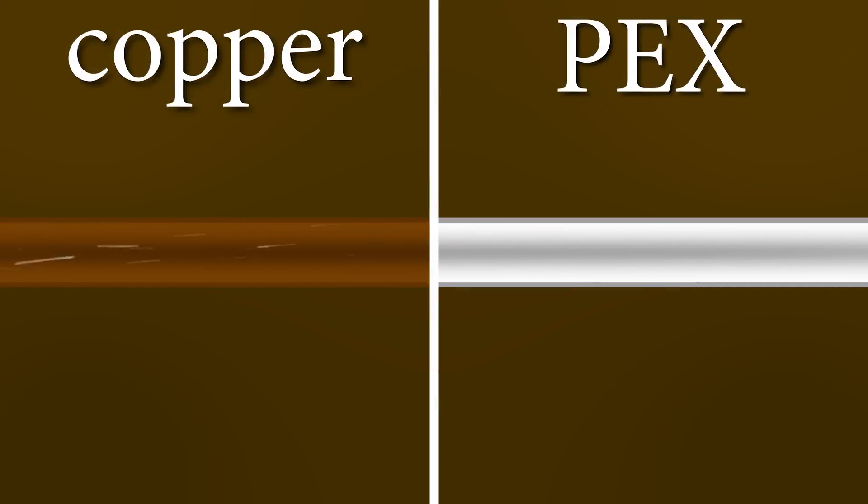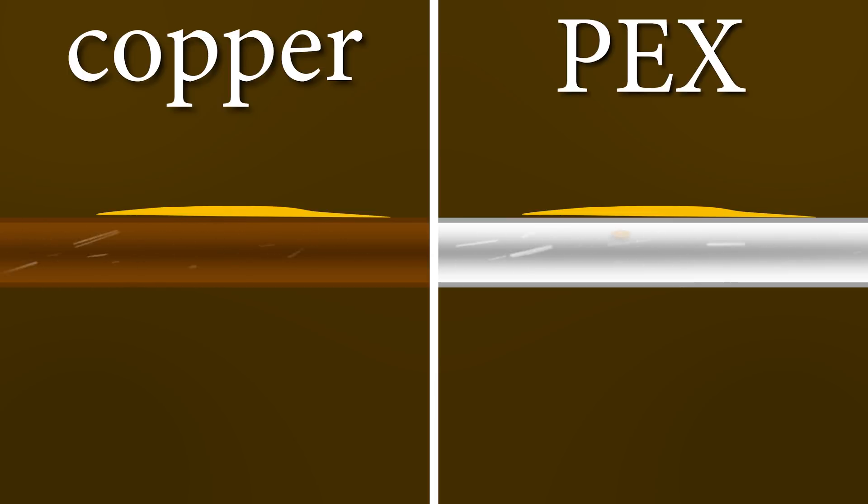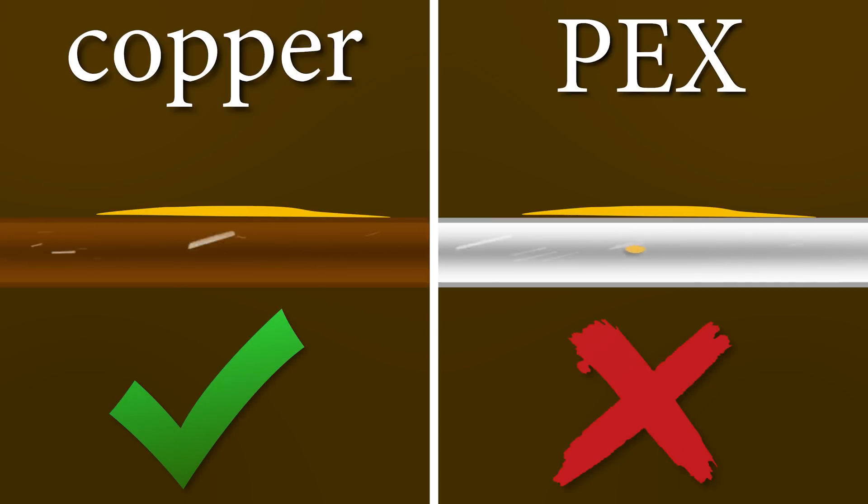Copper isn't permeable or porous like PEX is. If, for example, you have some gasoline fall on PEX pipe, it would eventually get leached into the water because the plastic is porous. Copper is non-porous and does not have this problem.